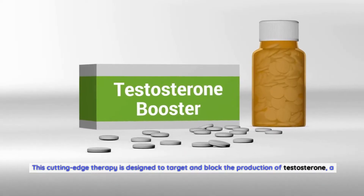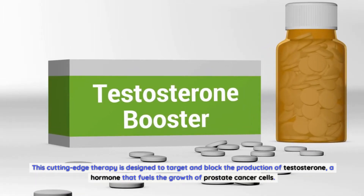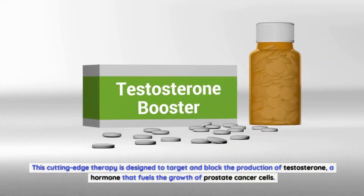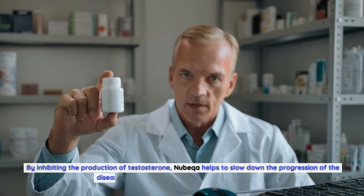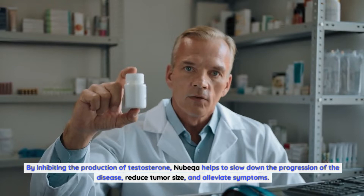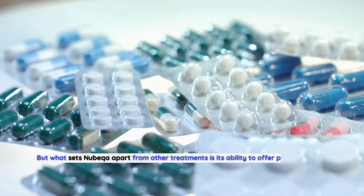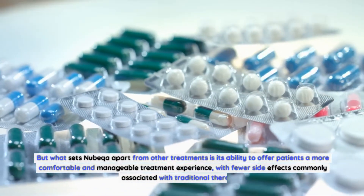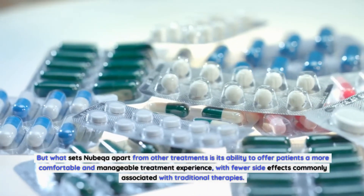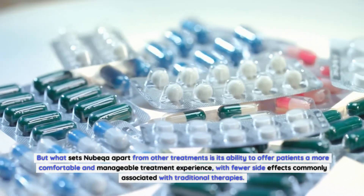This cutting-edge therapy is designed to target and block the production of testosterone, a hormone that fuels the growth of prostate cancer cells. By inhibiting the production of testosterone, Nubica helps to slow down the progression of the disease, reduce tumor size, and alleviate symptoms, with fewer side effects commonly associated with traditional therapies.